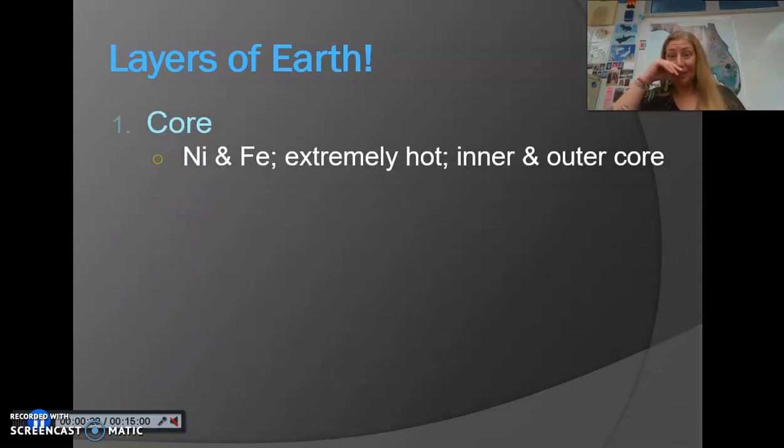Starting with the innermost layers — since you can break it up into two separate layers — you've got the inner and outer core. Both layers of the core are made of nickel and iron. It's very hot down there, thousands of degrees Celsius. We have never traveled to the core, and we know what it's made of based on the way that different types of waves are refracted by the material down there and reflected back to us.